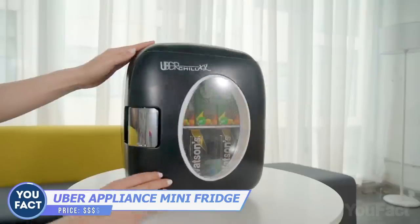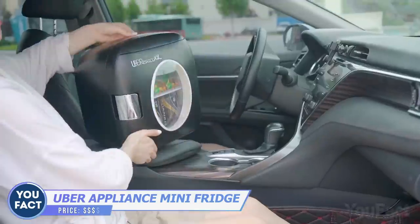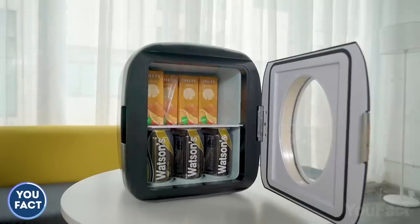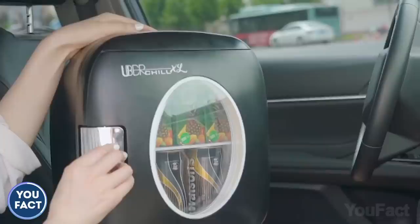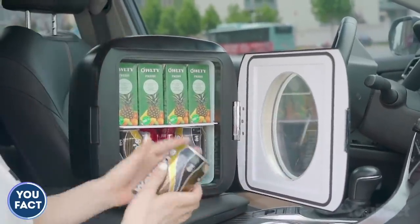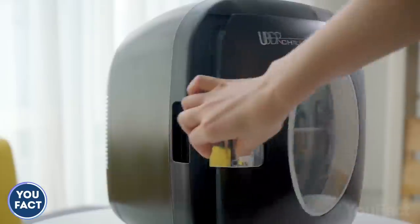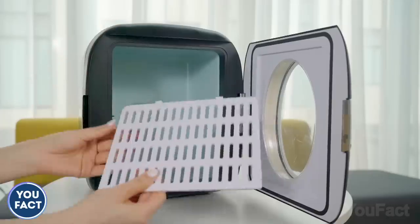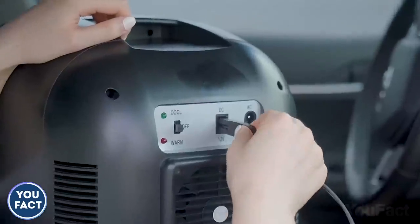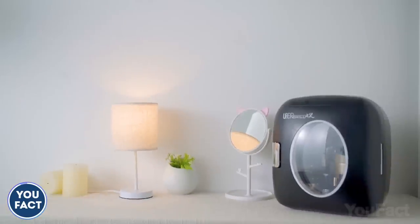Going on a road trip? This personal fridge and warmer will keep your food and drinks fresh and safe. It goes from cooling to heating with just a flip of a switch — all you need to do is set the temperature. It cools down to 32 degrees Fahrenheit and warms up to 150 degrees Fahrenheit, so you can store your lunch, drinks, beer, and even soup. The removable shelf adds to storage, and the device includes a 12-volt car charger and a standard wall plug. Your girlfriend might even borrow it to keep her beauty products.